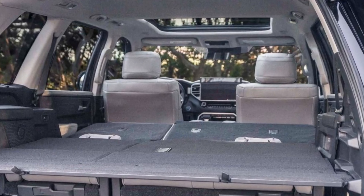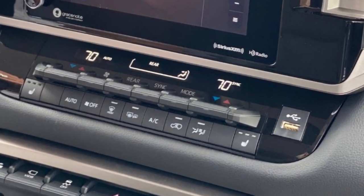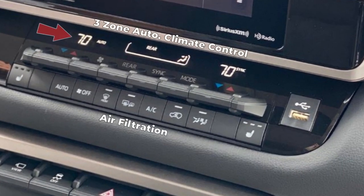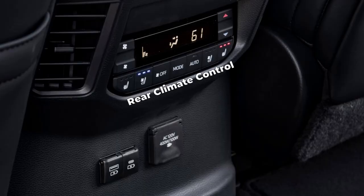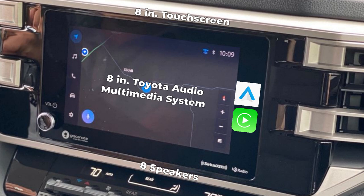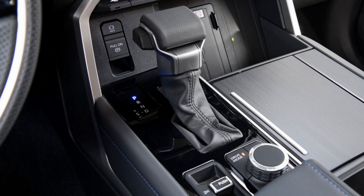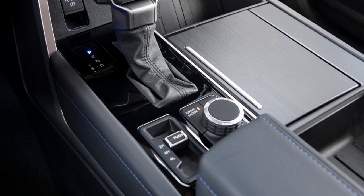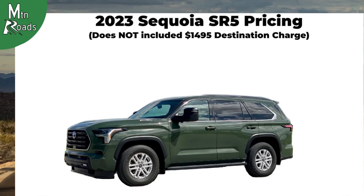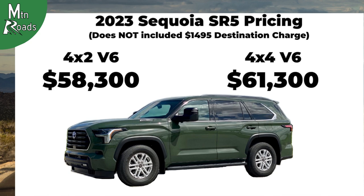The occupants of the SR5 get a powered tilt-slide moonroof with sliding sunshade, and three-zone automatic climate control with air filtration and individual temperature settings. The SR5 comes with the 8-inch Toyota Audio Multimedia System with 8 speakers and wireless Android Auto and Apple CarPlay. A panoramic view monitor, fixed center console with gated shifter, 4 cup holders, and a center storage bin are also included. The SR5 2WD starts at $58,300 and the SR5 4WD starts at $61,300.